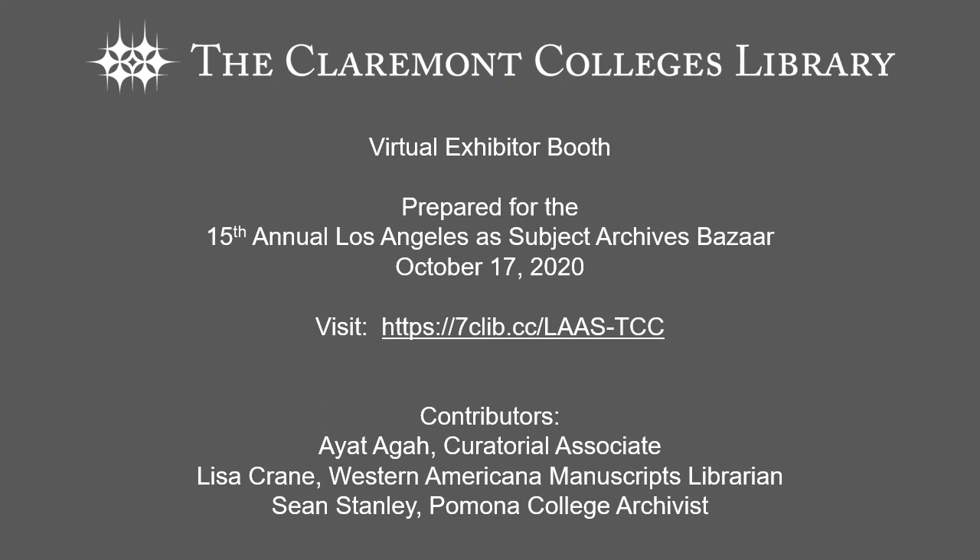We have reached the end of our survey of Los Angeles based archival collections housed at the Claremont Colleges. We hope you enjoyed seeing samples from the collections and perhaps you saw something of interest. For more details about these collections including links to finding aids and digital collections in the Claremont Colleges Digital Library, visit our 15th annual Los Angeles Archives Bazaar virtual exhibitor booth library guide.